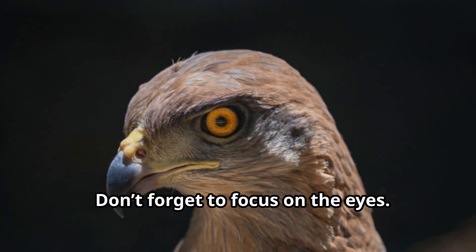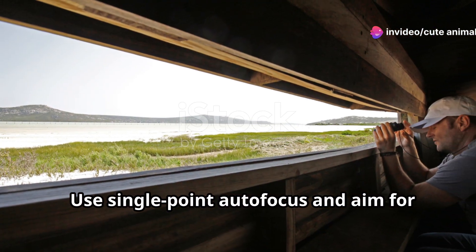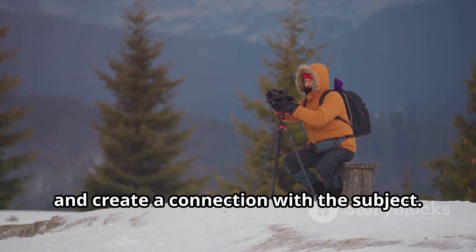Don't forget to focus on the eyes. When photographing animals, sharp eyes can make or break your image. Use single-point autofocus and aim for the eye that's closest to you — this will draw viewers into the photo and create a connection with the subject.